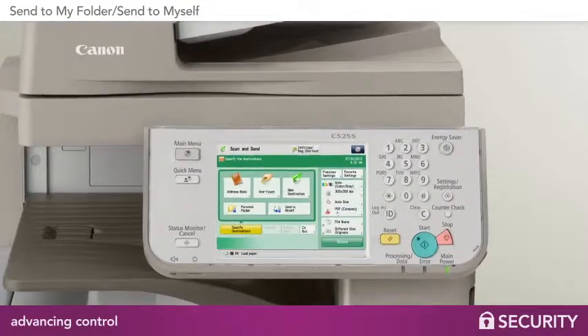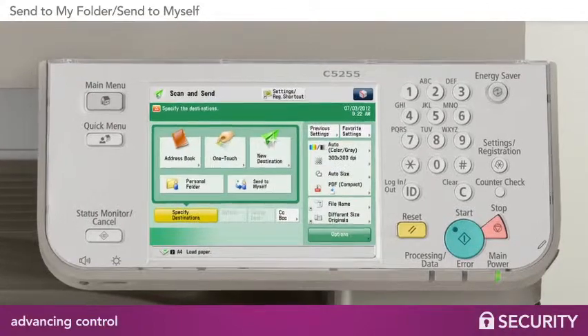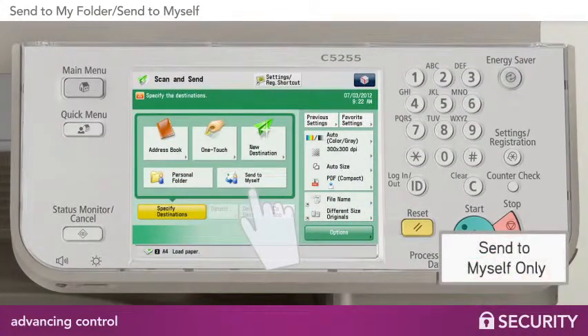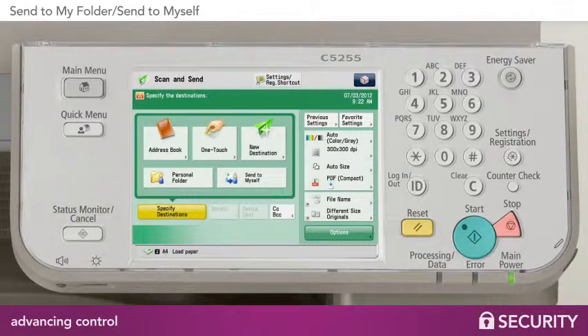Canon helps resolve this challenge with a new security feature available on ImageRunner Advanced systems. By configuring email settings to send to myself only and the file send setting to send to my personal folder, it establishes a more convenient and secure process for all documents scanned by that ImageRunner Advanced device.